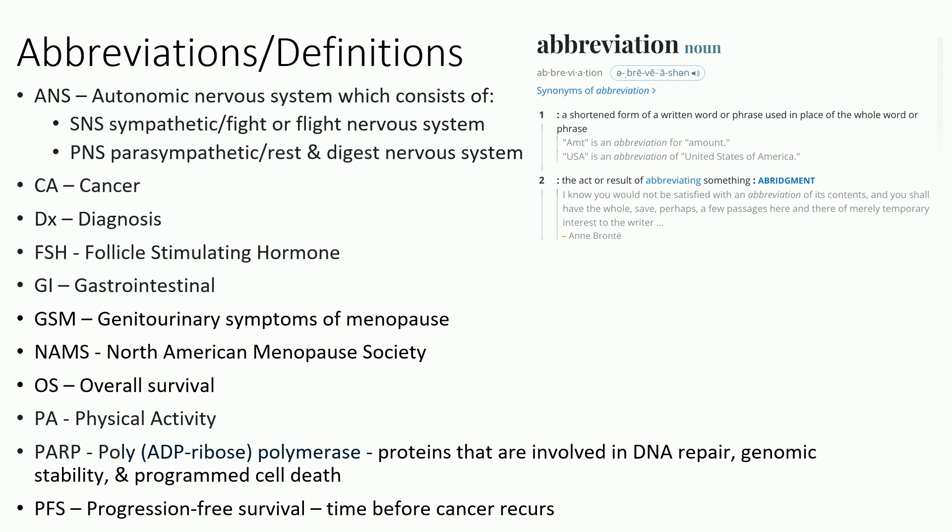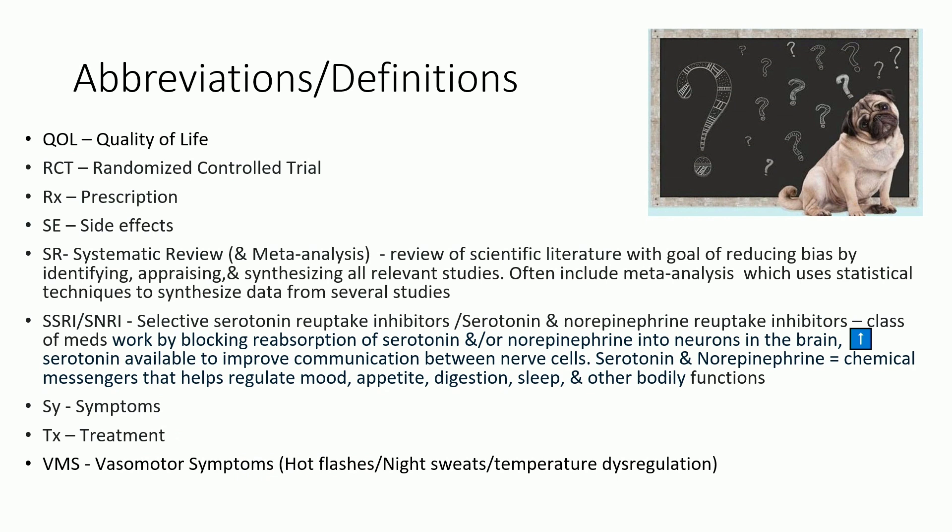OS is overall survival. PA is physical activity — we're going to talk a lot about that. PARP stands for poly-ADP ribose polymerase. Those are proteins that are part of the DNA repair process, and we've developed drugs called PARP inhibitors that specifically take advantage of some genetic changes in inherited predispositions. PFS is progression-free survival — the time from when a cancer happens to when it comes back.